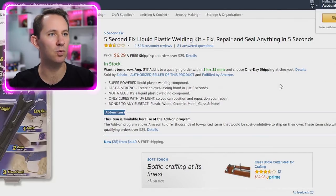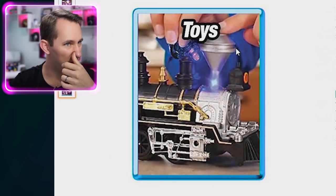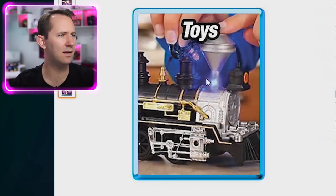5 Second Fix liquid plastic welding kit — fix, repair, and seal anything in about 5 seconds. What about Brian's mouth? I just seal your lips up. Joey called Brian's lips mudflaps in a Team Edge video. Subscribe to Team Edge. Basically, you put all the goop there and then use UV light to harden it — it's like plastic that hardens with UV light. I'm pretty sure that's a UV light. But let's weld some stuff.